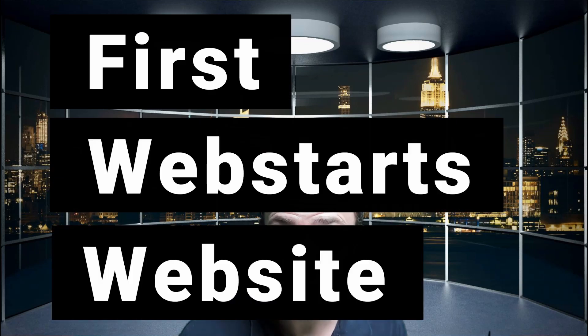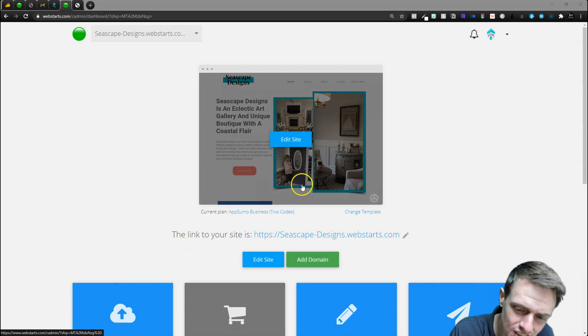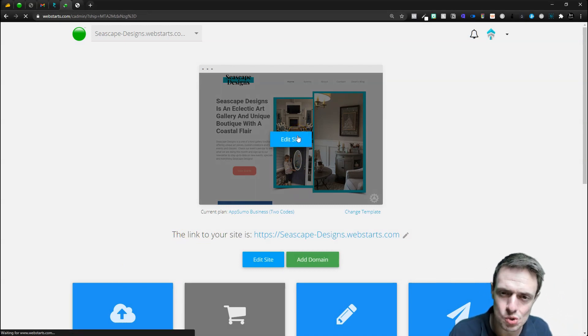I might have been a little bit too excited about Webstarts yesterday, and today I've built my first website on the platform and I want to go over all of the issues that I had. Now I still like this a lot, I recommend it, but there are definitely some quirks. And if you're an experienced web designer — which I'm not, this is perfect for me — but if you're experienced, you're going to find this platform probably not up to par. I actually enjoyed this experience.